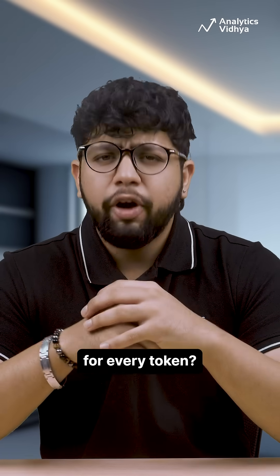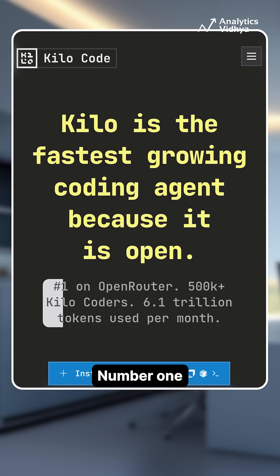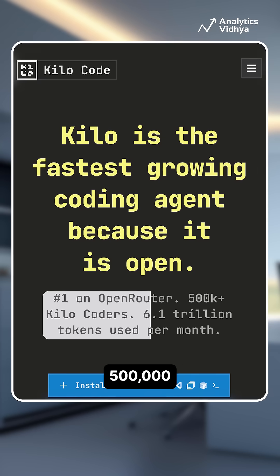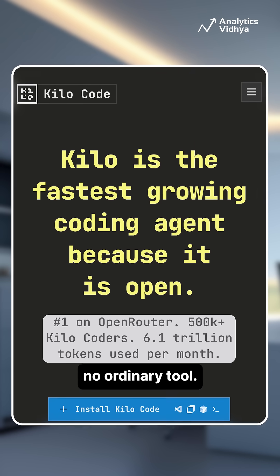Tired of coding agents that charge you for every token? Meet Kilo Code, your fastest-growing open-source AI coder that's blowing everyone away. Number one on Open Router, used by file-like developers and pulling in 6 trillion tokens a month. This is no ordinary tool.